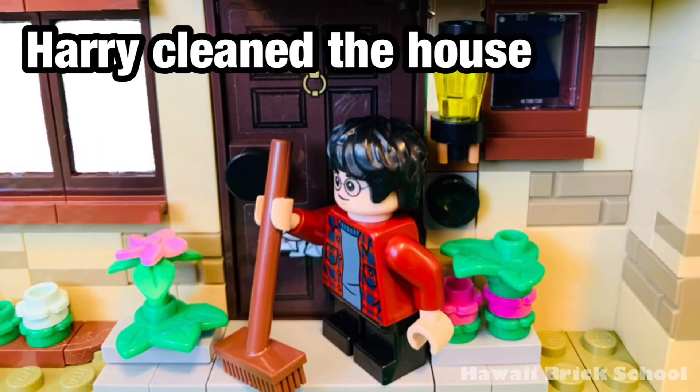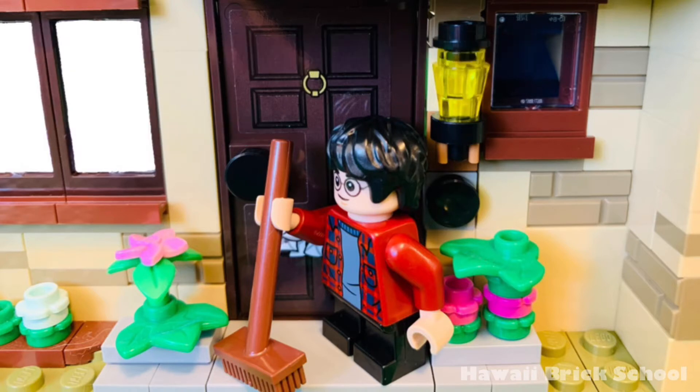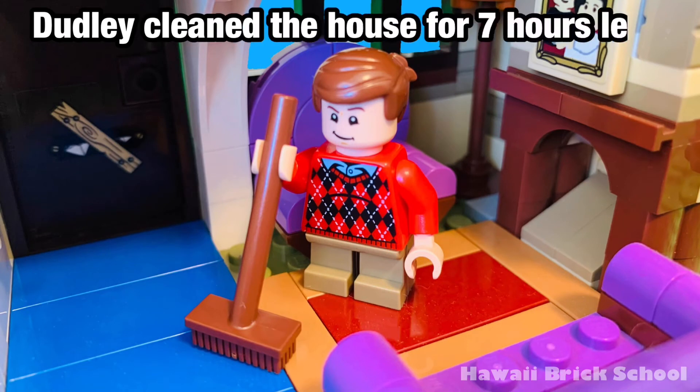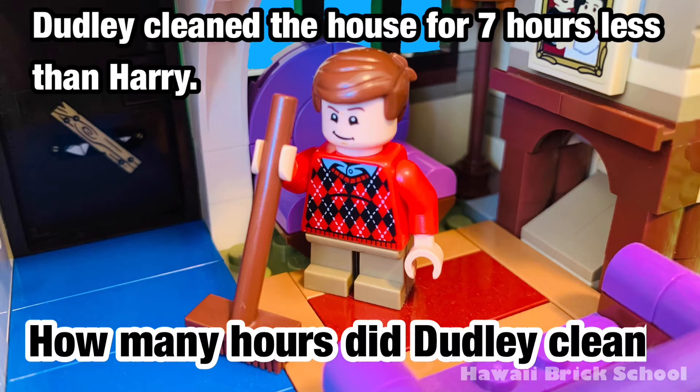Harry cleaned the house for nine hours. Dudley cleaned the house for seven hours less than Harry. How many hours did Dudley clean?